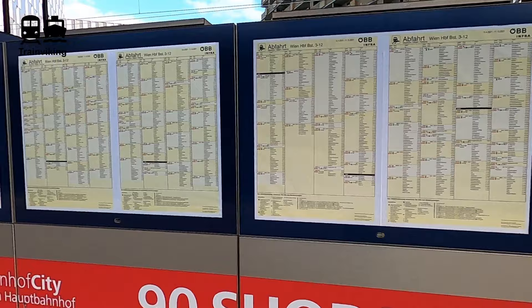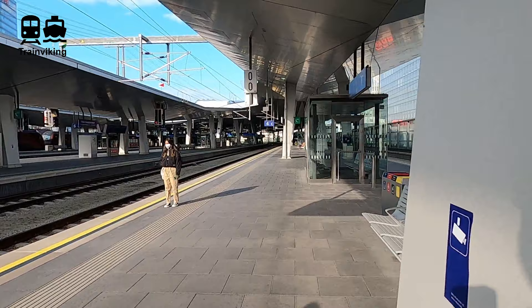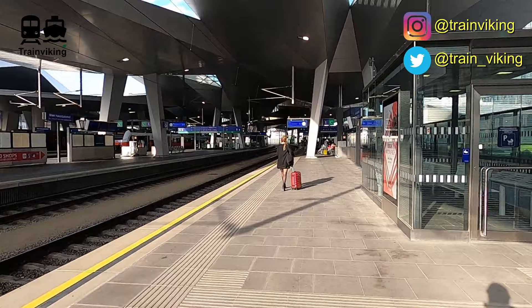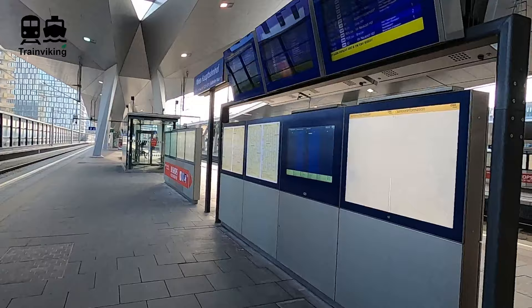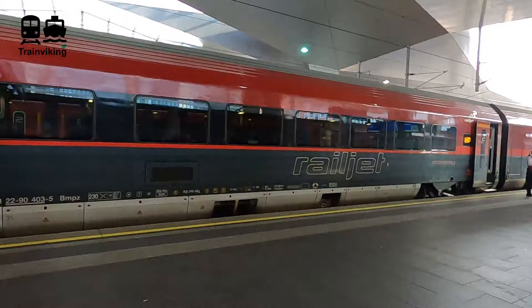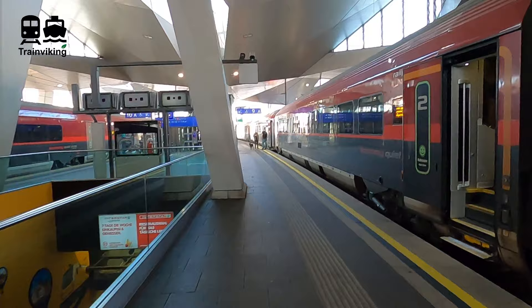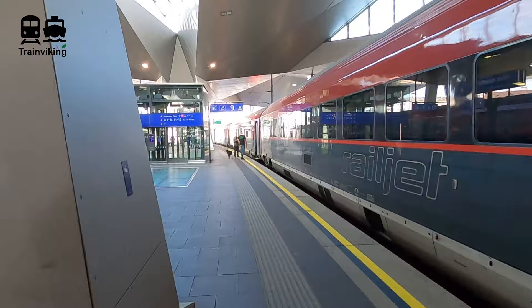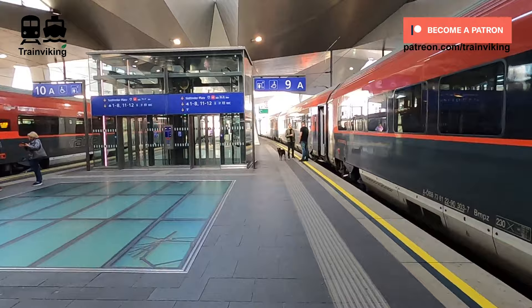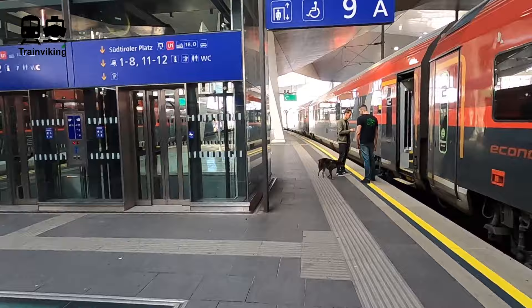At the platform, you'll find information screens — old-fashioned and digital — hosting route information. The platforms are split up into different segments, and you'll find letters next to the track numbers indicating what section of the platform you're at. There are several spots where you can wait, both in and outside. On this route, you'll find trains of ÖBB using the Railjet brand, the state-owned railway company of Hungary MAV using Eurocity trains, but also the private railway company Regiojet. In general, these trains run every hour between Vienna and Budapest — every two hours a Railjet and every other two hours a Eurocity.